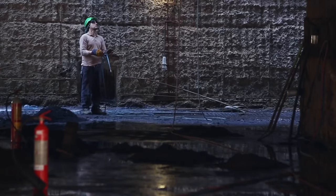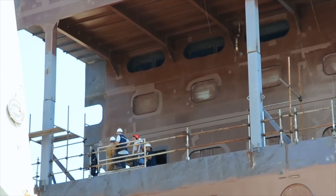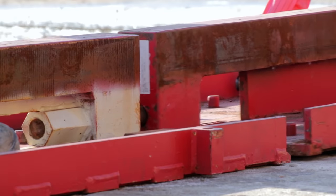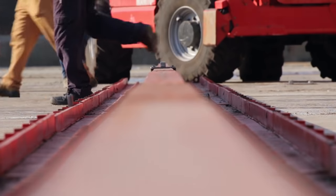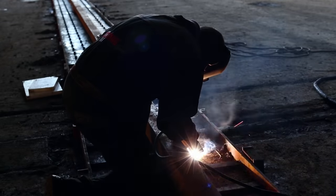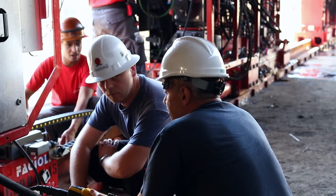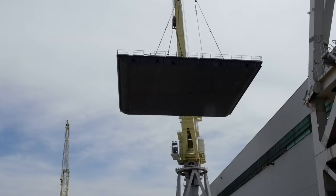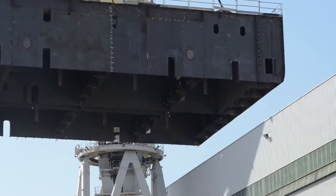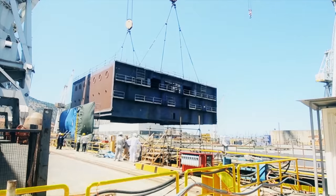First, the dry dock had to be emptied using massive pumps — the operation took a whole day. Once the dry dock was empty, the skid shoes on which the ship's hull would rest and then be pulled apart once sliced through had to be positioned at the bottom of the dock, and the electrical parts removed before the dock was flooded again. The amazing process of jumboization starts with the creation of the new segment of the ship, which has to be positioned in such a way that on the big day the whole process goes smoothly.